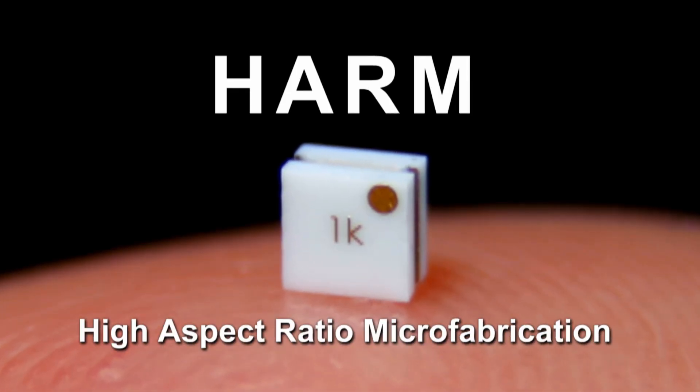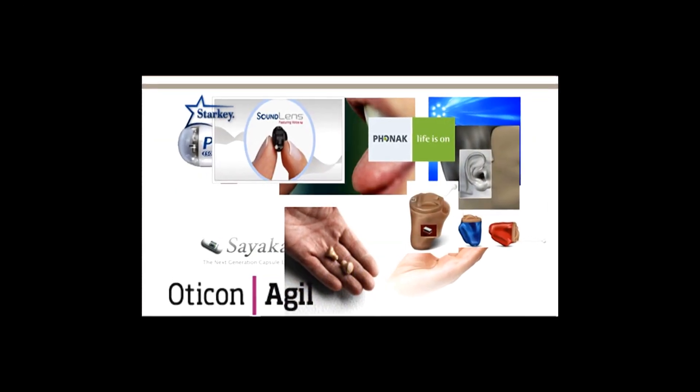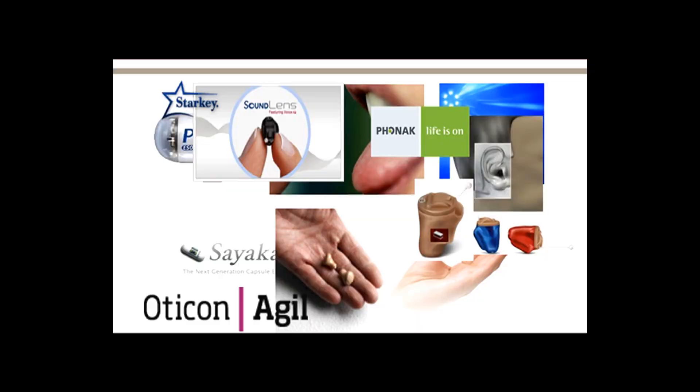With HARM, or High Aspect Ratio Microfabrication, devices that operate passively are providing new options in a variety of fields, including wearable electronics. The technology that we're bringing to bear is very unique in the sense that it's unpowered, powerless devices, and it's very, very small, miniature in size.